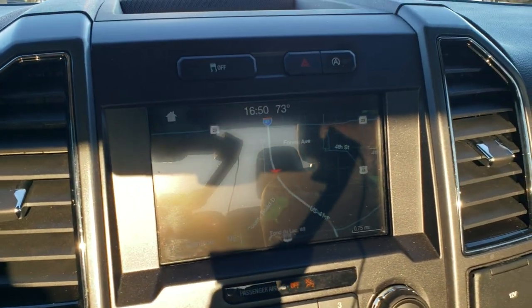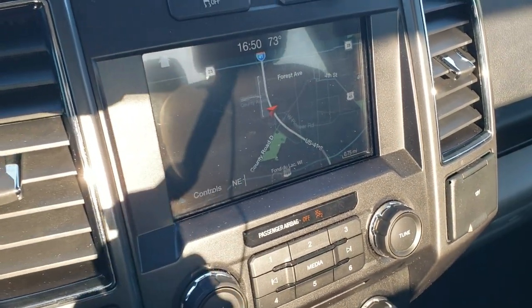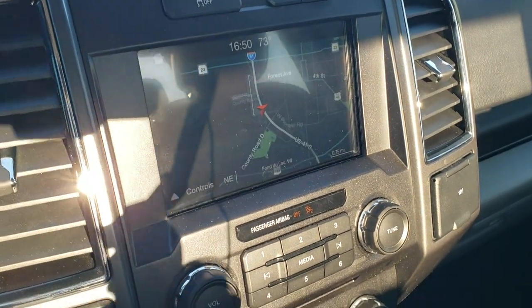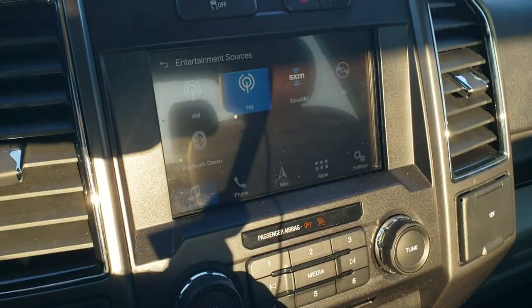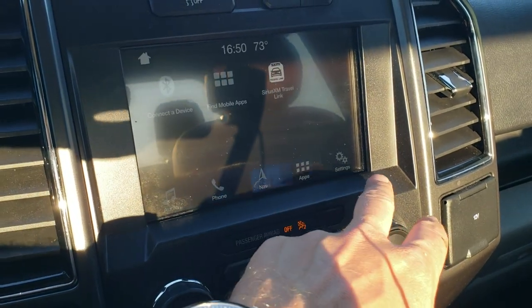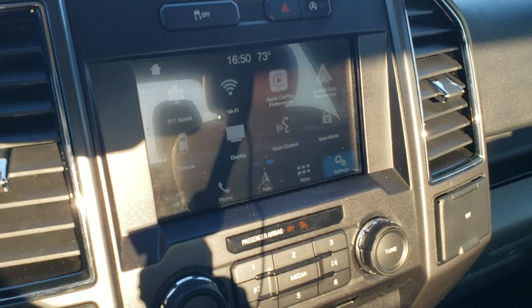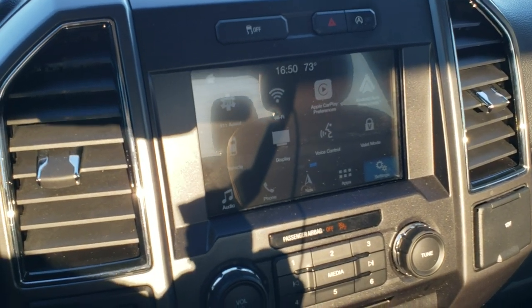It has the SYNC 8-inch radio with a factory navigation system — this is also where your backup camera shows up. It does have AM, FM, and SiriusXM radio capabilities, along with a CD player. You also have all the different apps, including Android Auto and Apple CarPlay, so if you want to use a navigation system from your cell phone, you can do that.